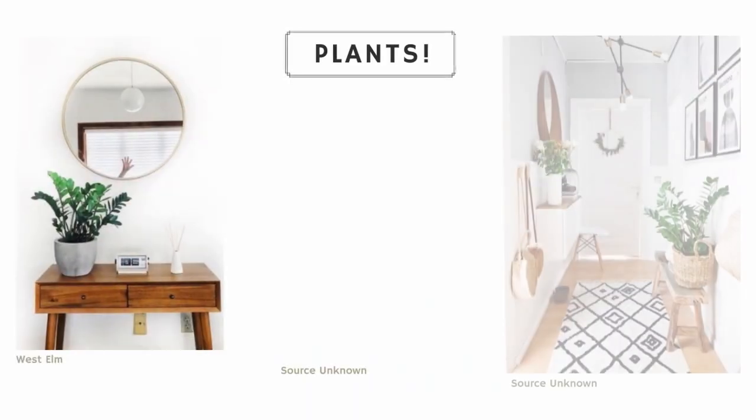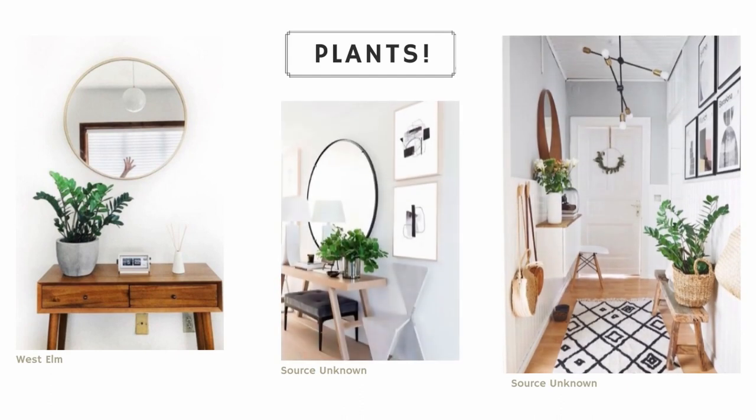Speaking of making it more cozy and inviting, decor will really do that to any space — especially greenery. Real plants always make a great addition to home decor, so don't sleep on this.